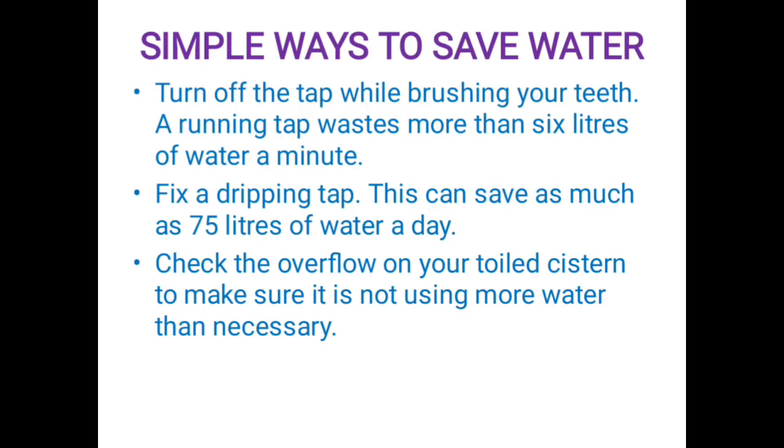Next, simple ways to save water — water conservation. Turn off the tap while brushing your teeth. Your running tap uses more than 6 liters of water per minute. Fix a dripping tap — this can save as much as 25 liters of water a day.